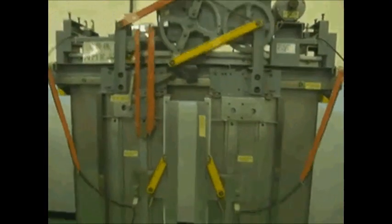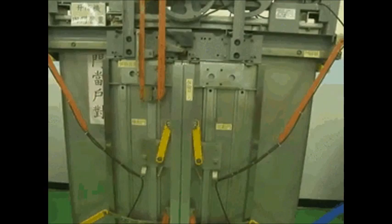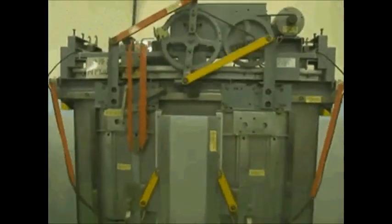An elevator uses an electric motor to open the sliding doors by pushing them to the sides, and closing them by pulling both doors to the center.